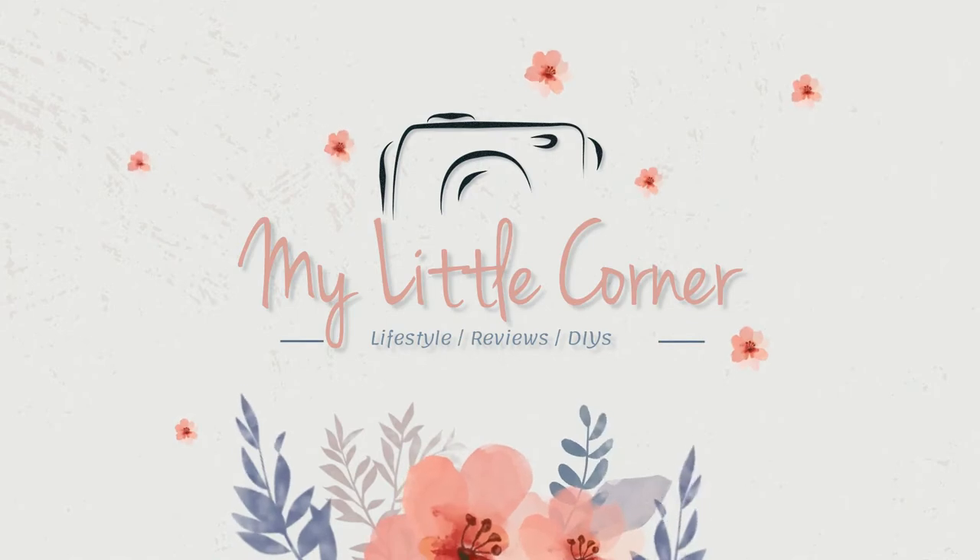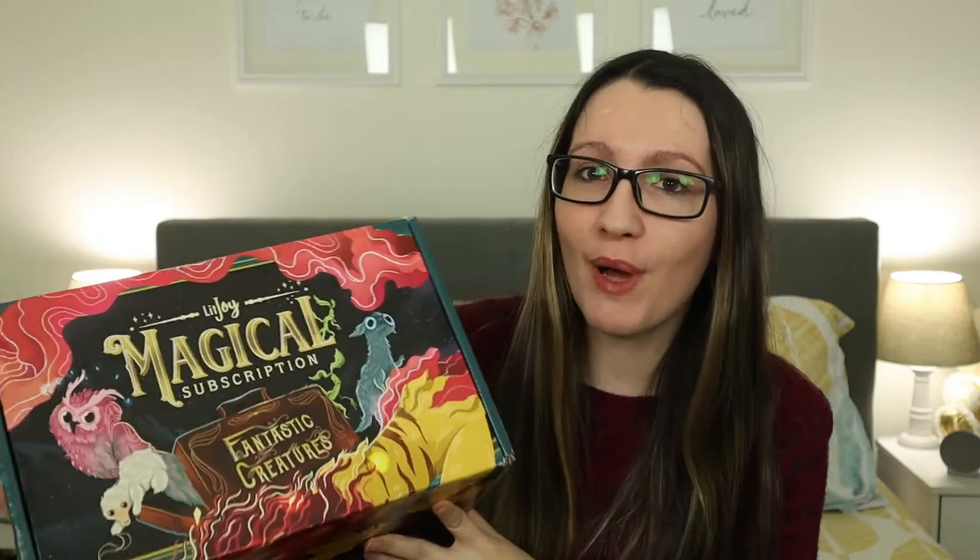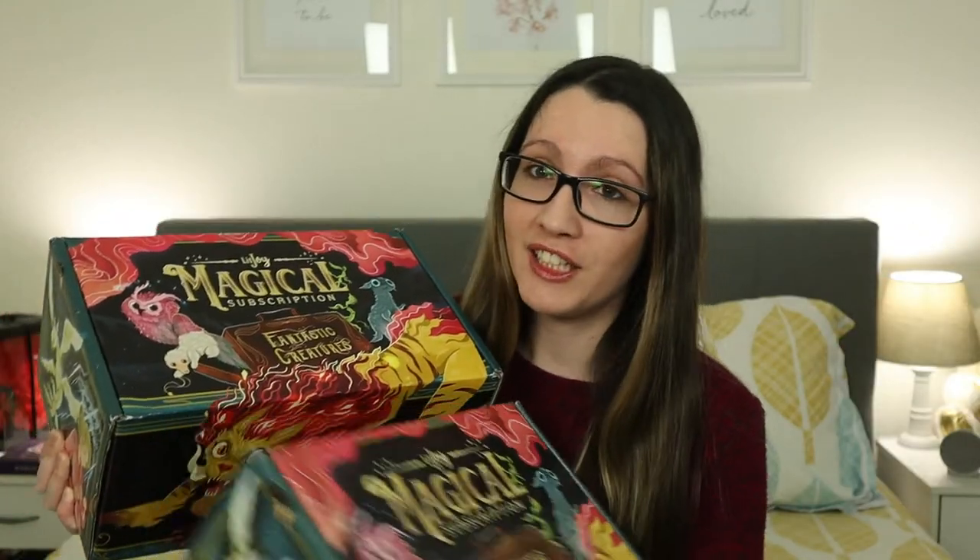Hello everyone and welcome to my little corner. In this video I'm so excited — I have my second box from LitJoy Crate. We have the magical subscription box, the theme for this one is Fantastic Creatures. I have two boxes but I did not get two subscription boxes — this time I bought a lot of add-ons. Add-ons are just extra items that you pay separately that you can add on to your box. I'm gonna do the add-ons at the end and let's just get started with the mystery magical creatures box.